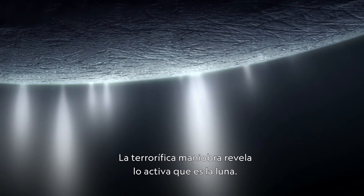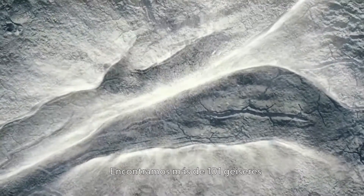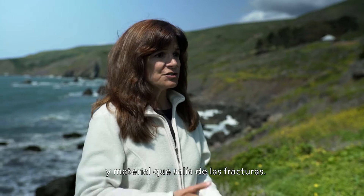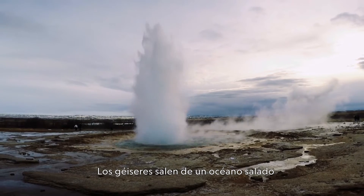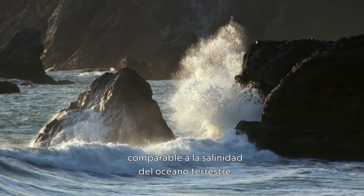The terrifying maneuver reveals how active this moon is. We found over 101 geysers and material coming from the fractures. Other teams found that the vapor contains simple organic compounds. Those geysers are coming from an ocean that is salty, comparable to the salinity of the Earth's ocean, and it's shooting into space.